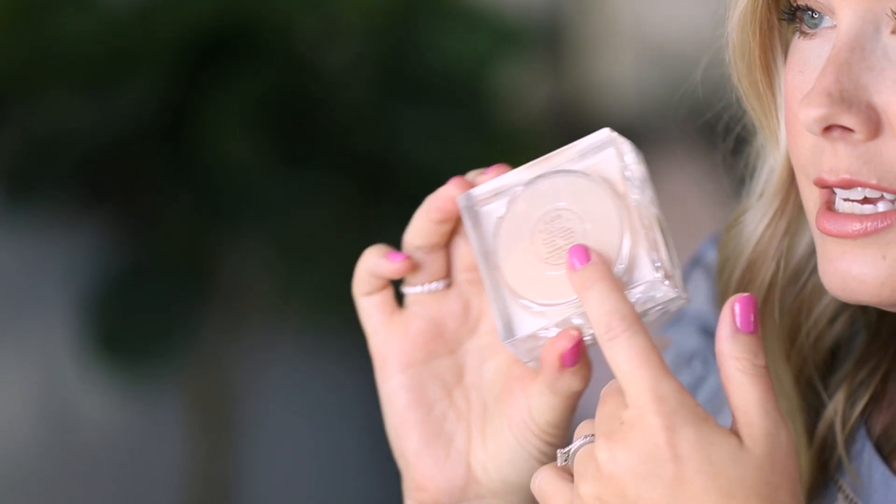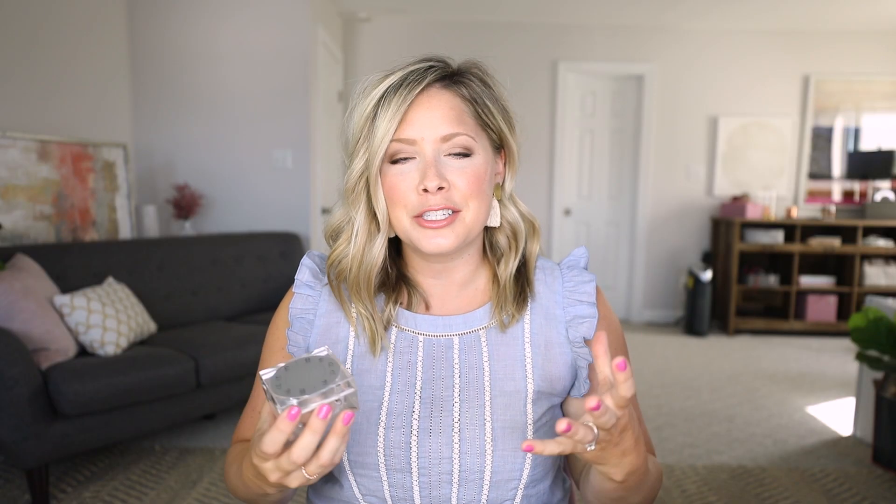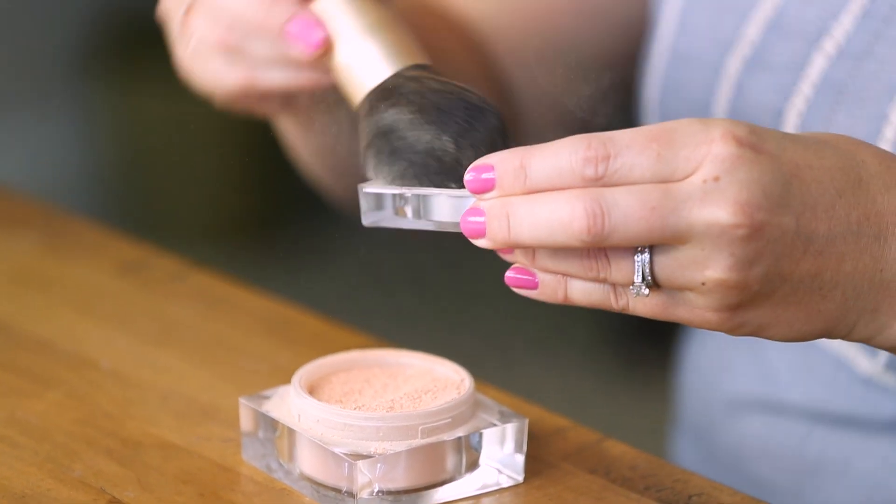I learned about this next product from a makeup artist I was working with on a separate project earlier this year. She was actually really surprised that I didn't own it already — she said if you do nothing else go get this product. I got it near the end of my pregnancy with my third, and whenever I would get on Instagram Stories I swear I wasn't using that pretty filter people talk about, but people would comment and say 'your skin is glowing.' It wasn't a natural pregnancy glow because it was really hot and humid — it was this product. It is the Becca Soft Light Blurring Powder. I have the shade Golden Hour — you can see it's this pretty gold color, and they also make a pink shade as well.